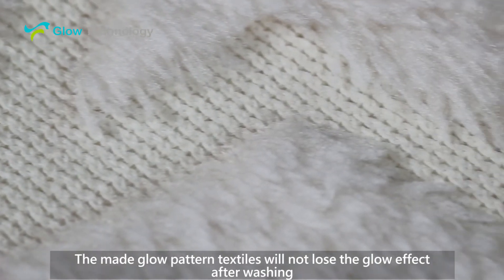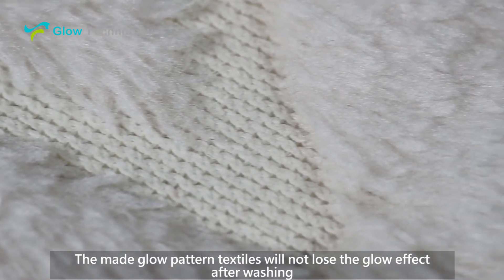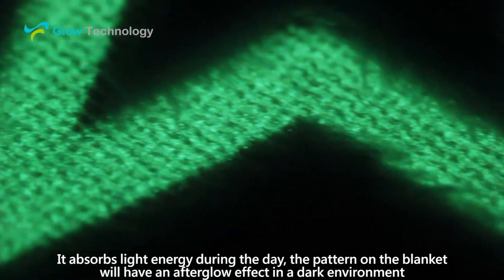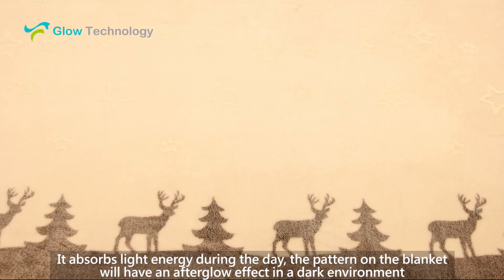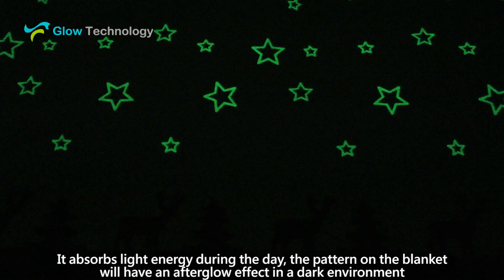The glow pattern textiles will not lose the glow effect after washing. They absorb light energy during the day, and the pattern on the blanket will have an afterglow effect in a dark environment.